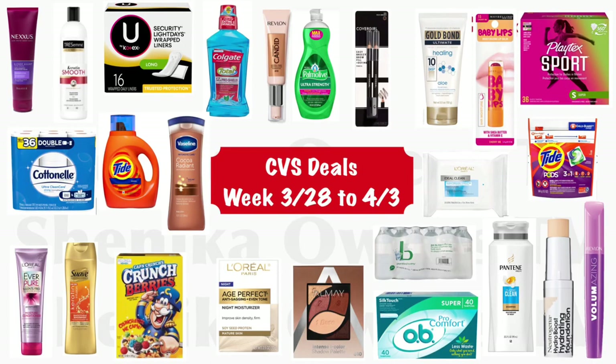Hi guys, welcome back to my channel and welcome to Shanika Owens TV. In this video I'm going to share with you guys the deals that are coming up at CVS, and this is for the week of 3/28 to 4/3. Can't believe it's almost April already — seems like 2021 is just flying right on by — but I did look at the ad and there are some really great deals.